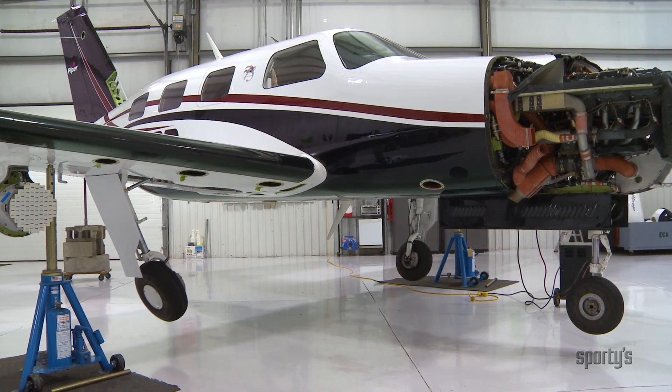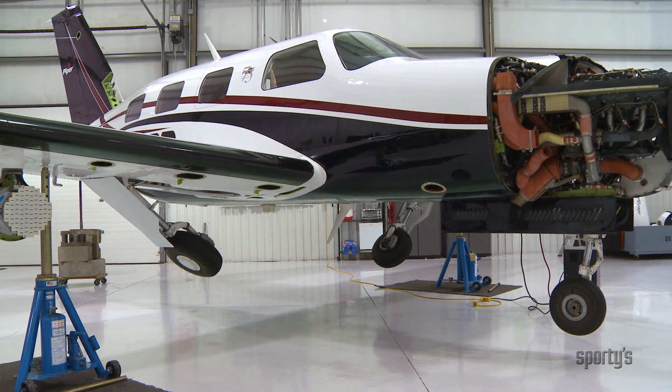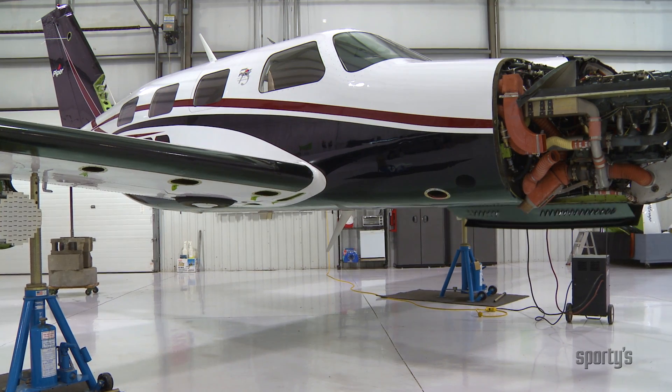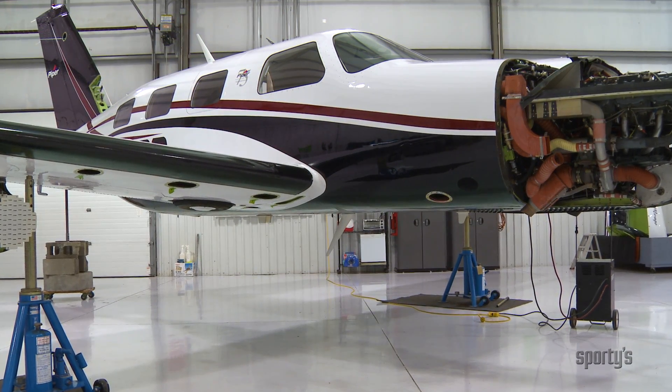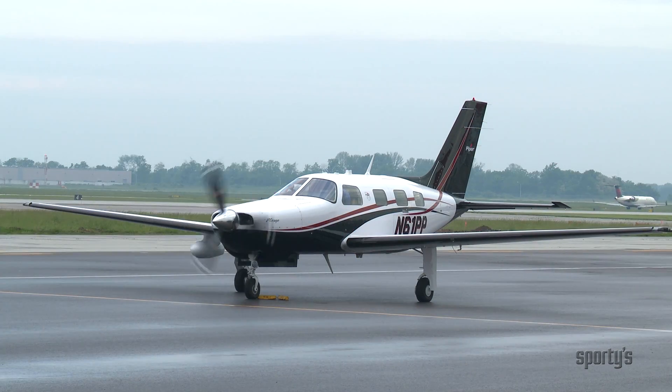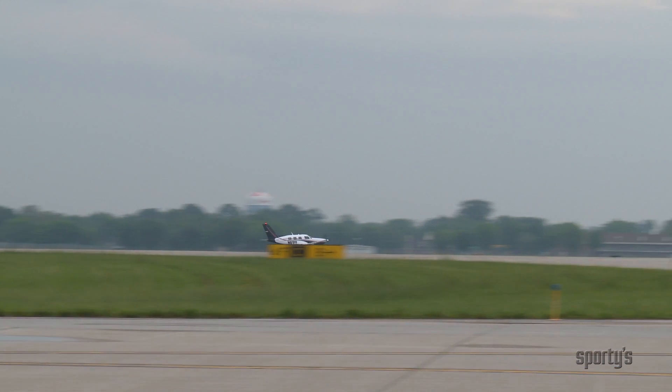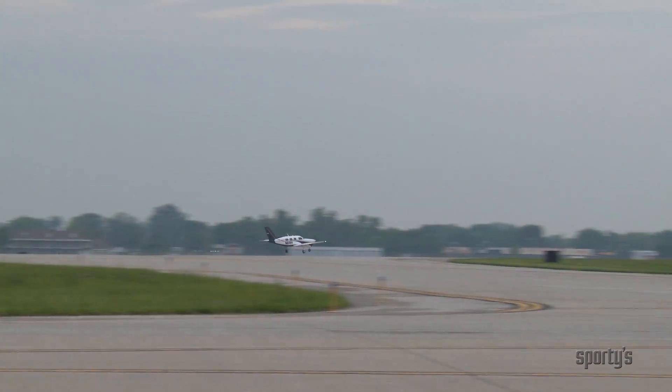If work is done that substantially affects an airplane's operation in flight, or if it has been altered in a manner that may have appreciably changed its flight characteristics, the airplane must be flight tested by a pilot with at least a private pilot certificate and approved for return to service prior to being operated with passengers on board.